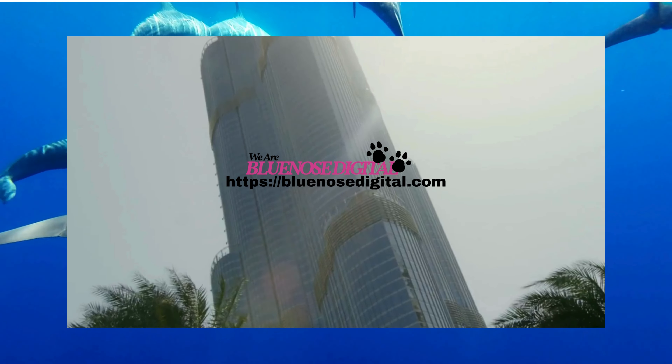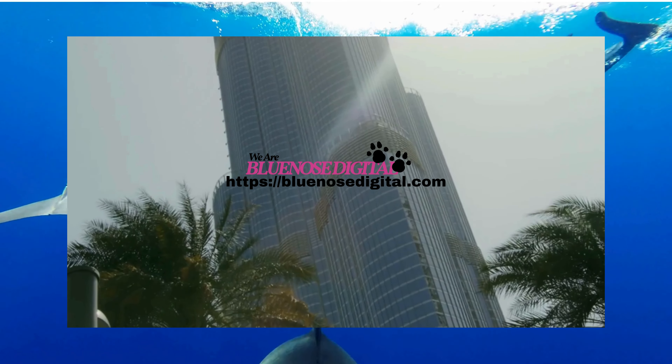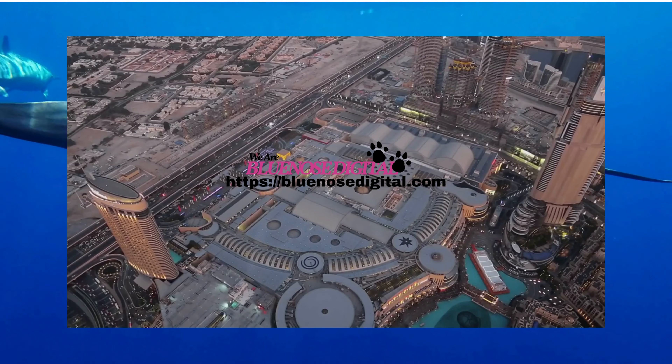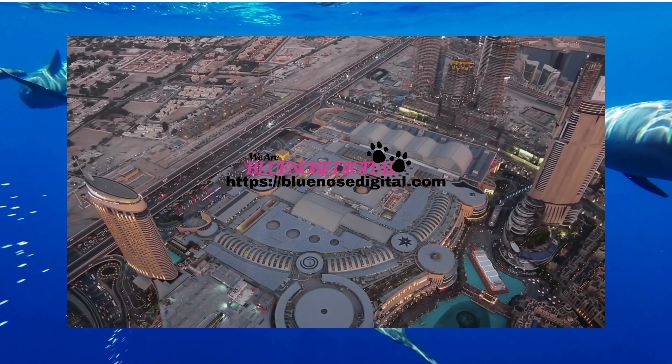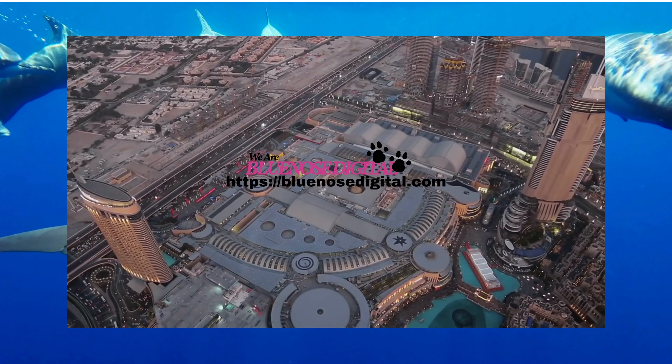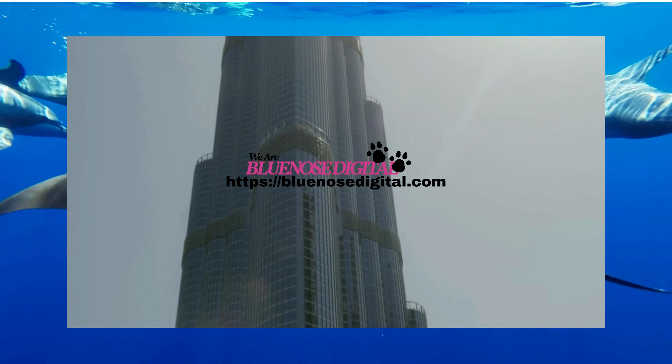The Burj Khalifa isn't just a skyscraper, it's a marvel of architecture and engineering. Standing at a staggering 828 meters, it's not just the tallest building, but also the tallest freestanding structure in the world. But its height isn't its only impressive feature.